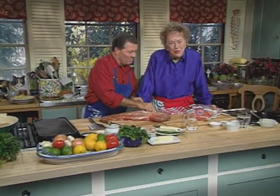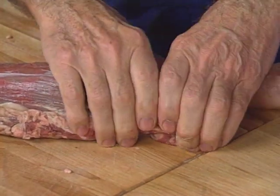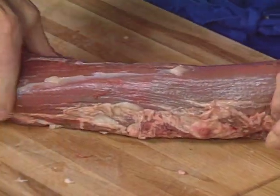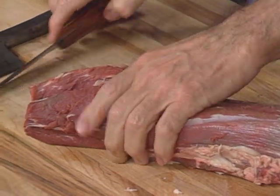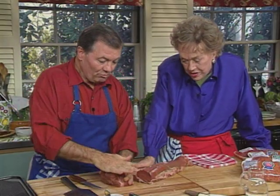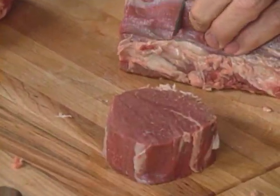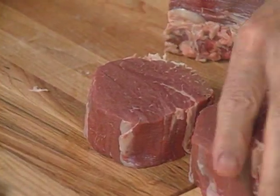Now we're going to do hamburgers and tenderloin of beef — from the cheapest to the most expensive. Jacques has a whole beautiful tenderloin here. Usually when we divide it, we cut the whole head for what we are going to do, which is a big Chateaubriand. The rest will usually be cut into the heart of filet — tournedos, or coeur de filet.